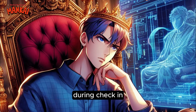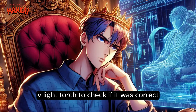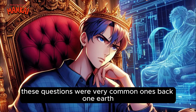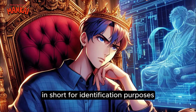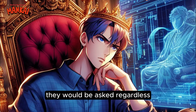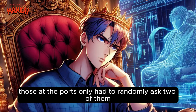So when the visitors arrived at Baymart during check-in, they just had to give the code to the staff, who would use a UV light torch to check if it was correct. And apart from this code, there would be five other questions written in invisible ink as well, placed directly under the code. These questions were very common ones back on Earth — things like 'What's your mother's maiden name?' or 'Where did you live when you were 10?' Personal questions like these would be asked during every single visitor check-in. Out of all five questions written on the passport, those at the ports only had to randomly ask two of them.